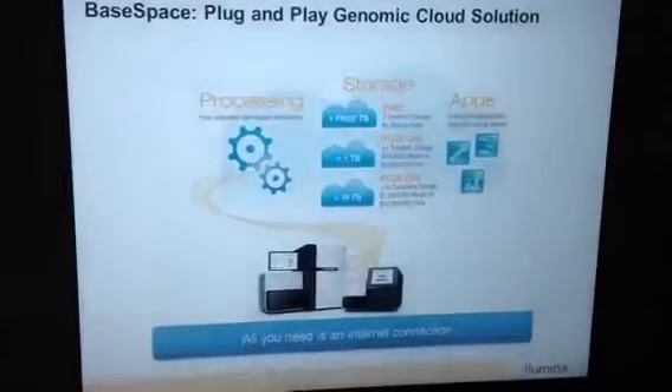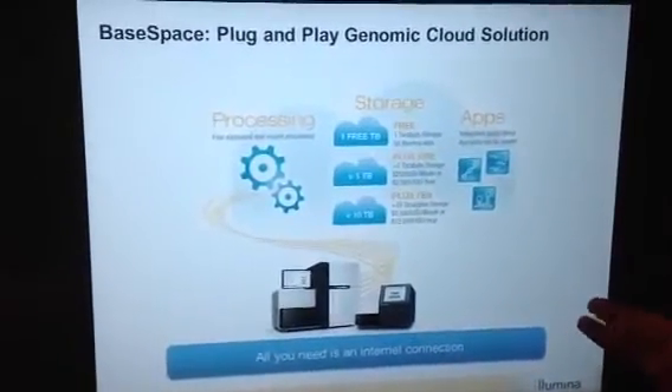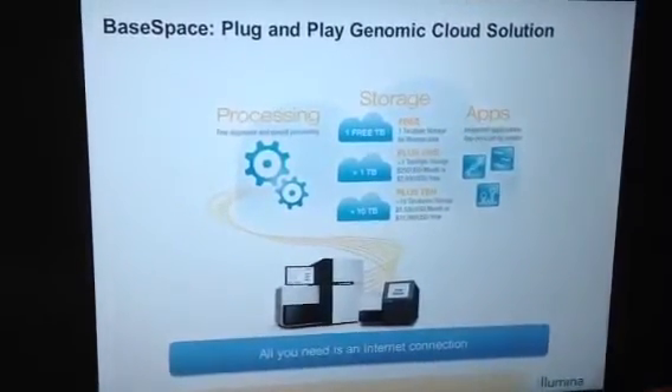For the downstream analysis of data, we have two options. The first one is plug-and-play cloud genomics, where you basically plug a HiSeq or MySeq into an internet cable, and you will send your data to the cloud. All the storage and analysis will be taken care of in that environment without a need for bioinformatics or IT staff.